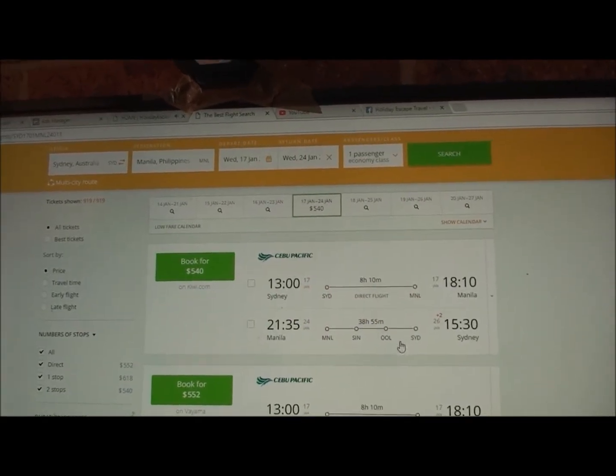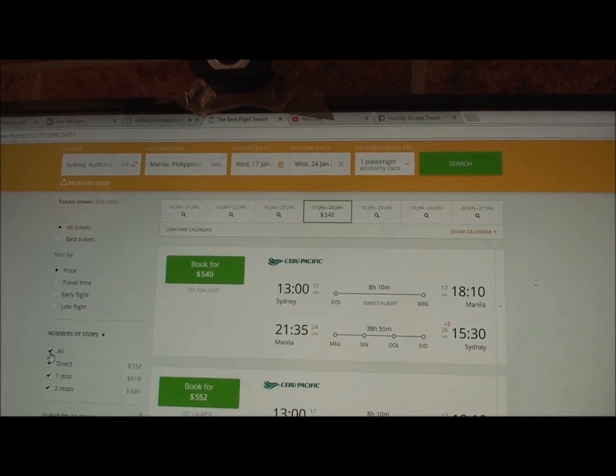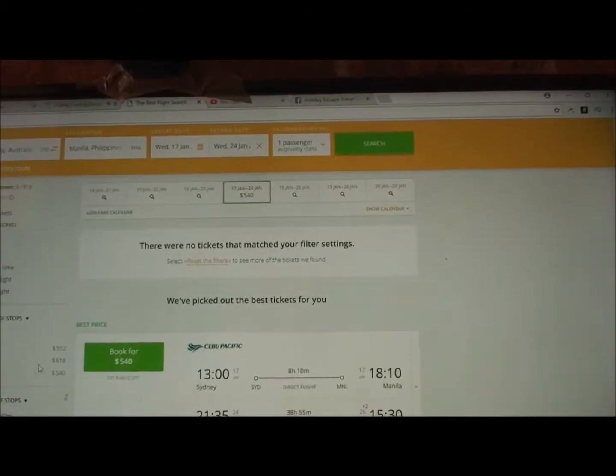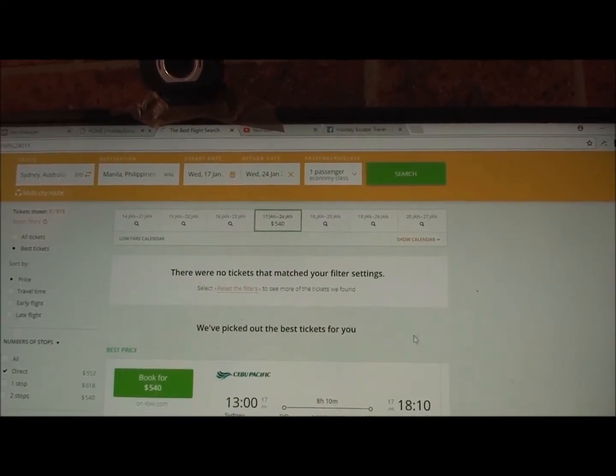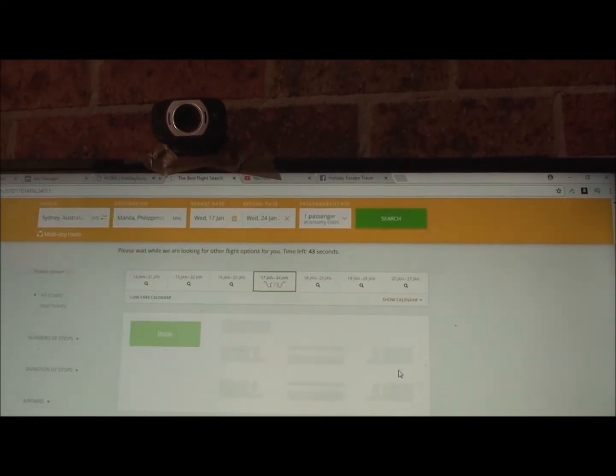As we can see, it's still loading but you can already see the cheapest flight for that particular day is five hundred and forty dollars. It's loaded to that point, so we can start looking at the options.